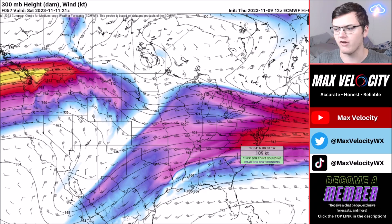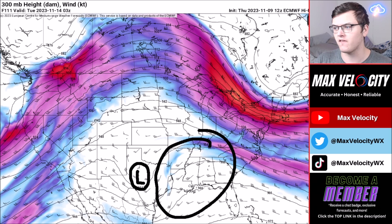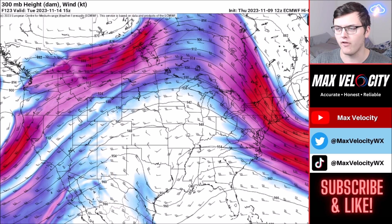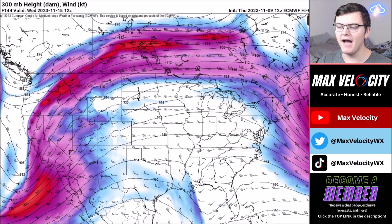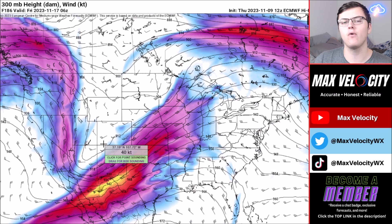Over the next several days things will change. The high pressure system will continue to sit south of Florida. Going into next week we'll watch a couple of areas — one being back in Texas, where a fairly weak low pressure system will develop. No severe weather is expected from this, but it will bring more rainfall to parts of the Gulf Coast and the Southeast United States, which desperately need it — including Louisiana, which has been experiencing a very significant drought lately.